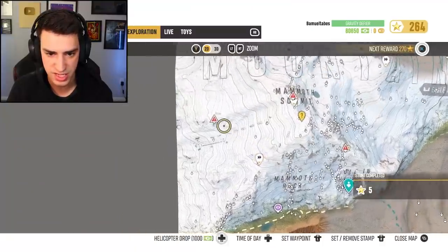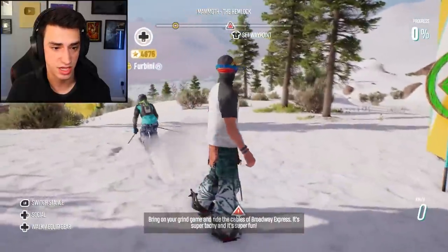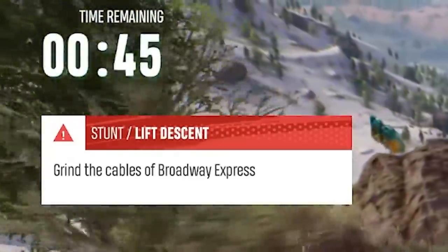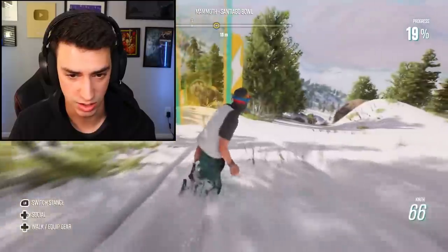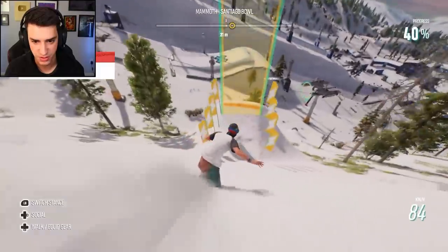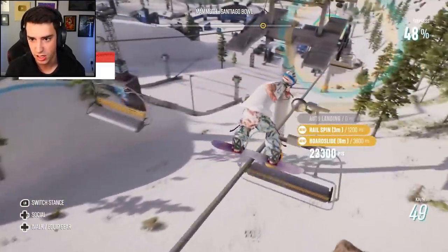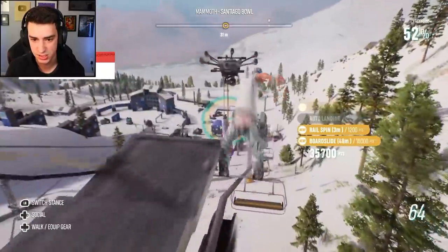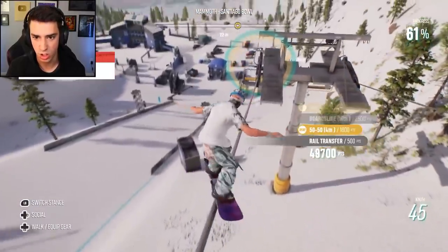Right up the road is this — Lift Descent. I'm assuming this is going to be like a ski thing. It's a ski thing. Grind the cables of Broadway Express. I think I did this in beta and oh my gosh, it was hard. Oh, I'm snowboarding — I literally thought I was skiing. All right, I'm going to try to do this first try. Grind it. Perfect. I got this. I got this for sure. Whoa, almost missed it. Almost missed it, dude.